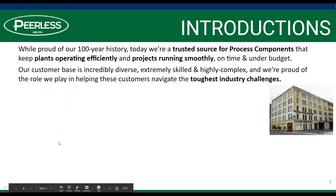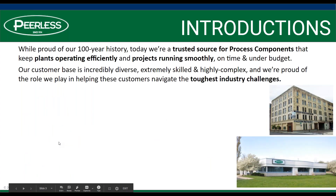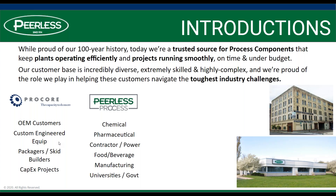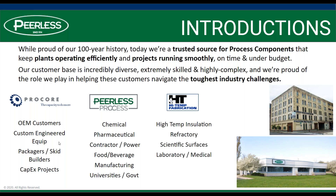Peerless has been around over 100 years. We've become known as a trusted source for process components. We help plants operate efficiently and projects run smoothly. We operate under three divisions: the Procore division, which focuses on OEM customers; our process group, focused on chemical, pharmaceutical, and MRO-type business; and finally, our high-temp fabrication division, where we work with high-temperature insulation, refractory, and scientific surfaces.